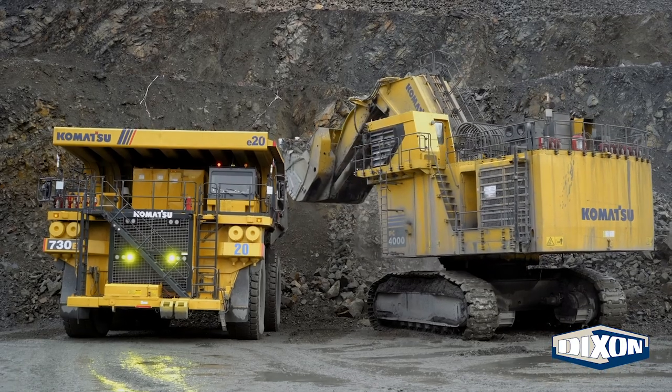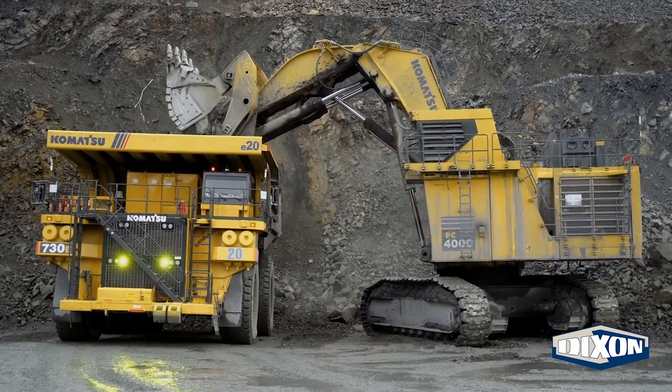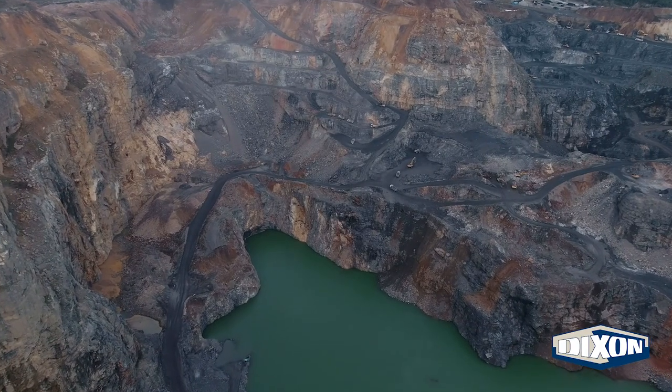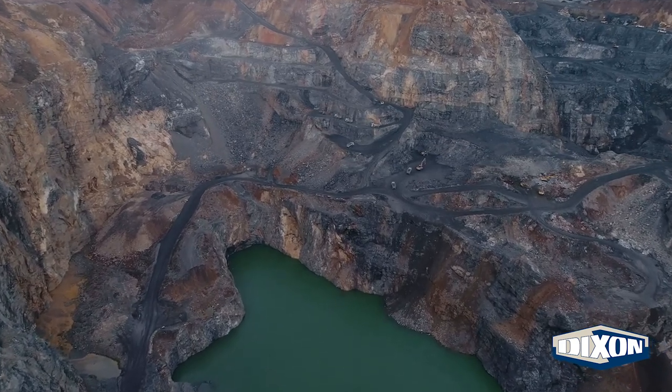With software like that in place, equipment operators and management can track how much material is used and whether equipment is in need of repairs, to avoid costly downtime. Even in the exploration phase, mining software is crucial. Environmental data is stored to be reviewed by geologists and stakeholders to make decisions about a potential mine site.